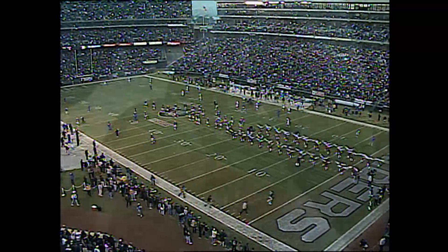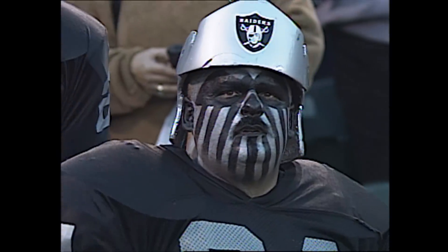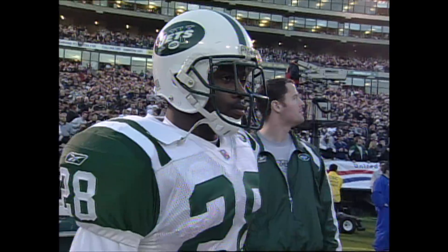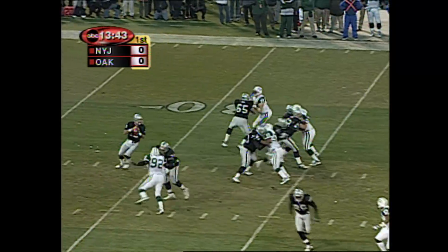Really rocking for this AFC wildcard playoff game as the Oakland Raiders host the New York Jets for the second time in six days. Second only to MVP Kurt Warner.